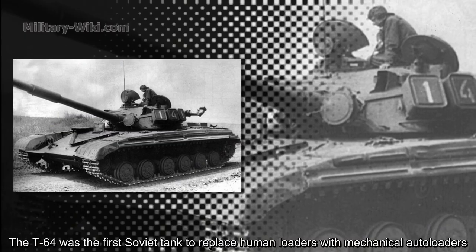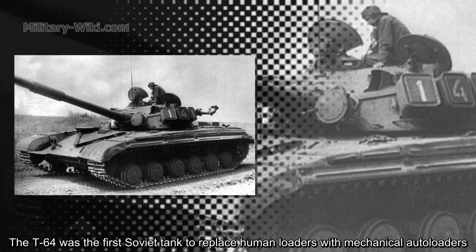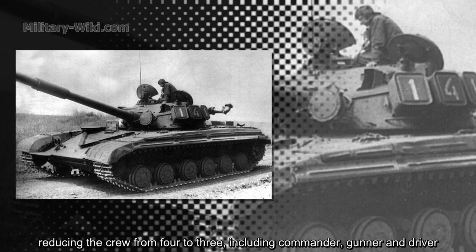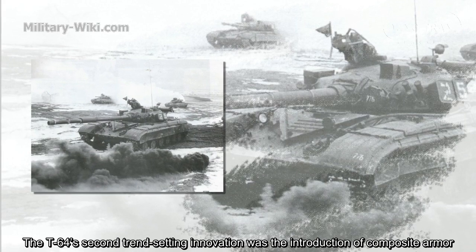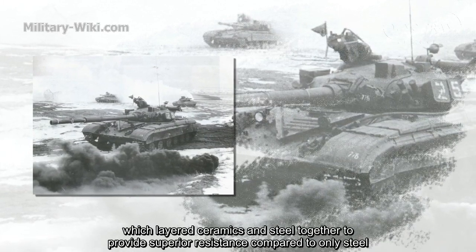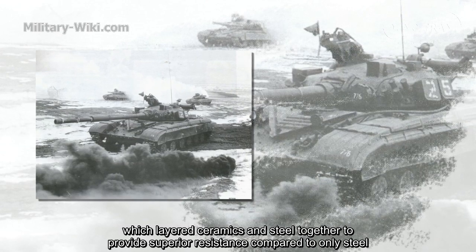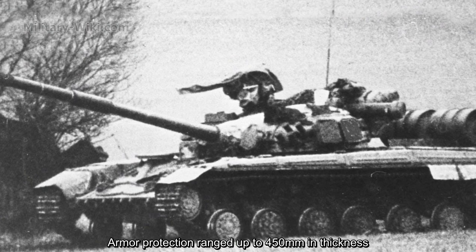The T-64 was the first Soviet tank to replace human loaders with a mechanical autoloader, reducing the crew from four to three: commander, gunner, and driver. The T-64's second trend-setting innovation was the introduction of composite armor, which layers ceramics and steel together to provide superior resistance compared to earlier steel. Armor protection reaches up to 450mm in thickness.